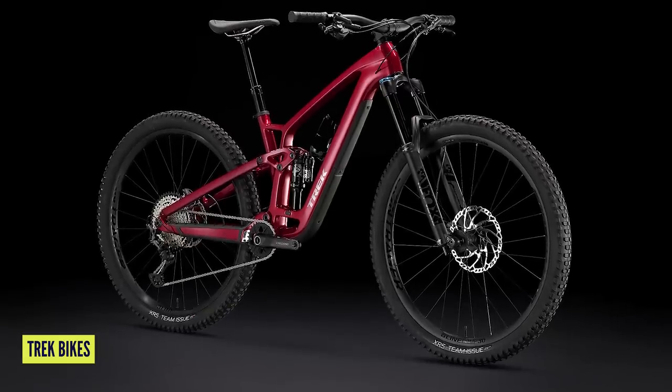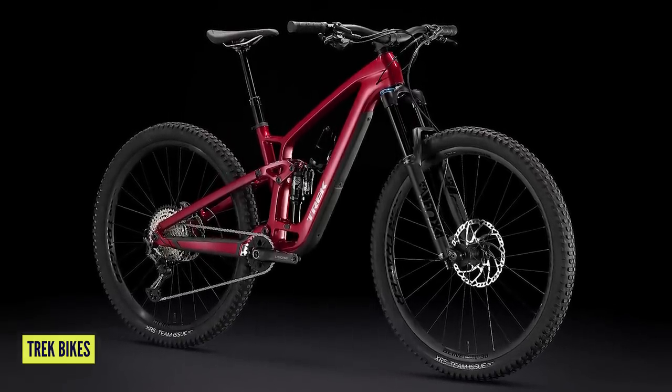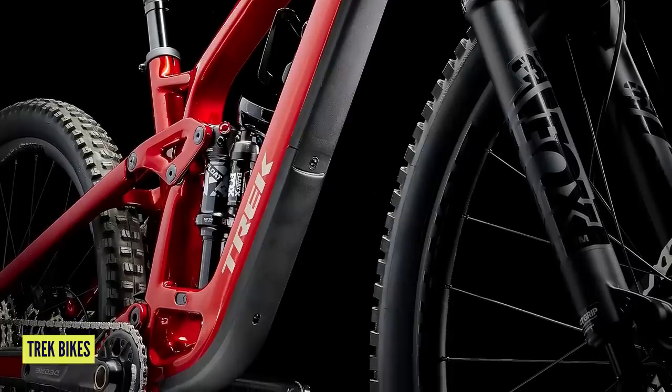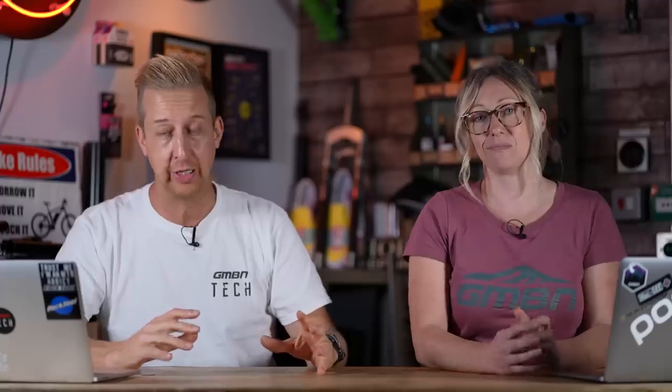First up, we're going to start with middle of the road here. We're going in with a Trek Fuel EX. Now it might not scream out as one of the hottest bikes out there, but what you get for your money in terms of performance, value, geometry, and options is just outstanding, and that makes for a really hot bike.